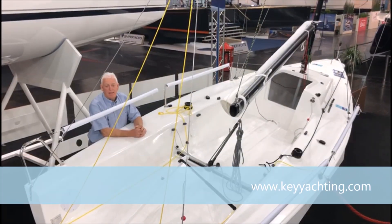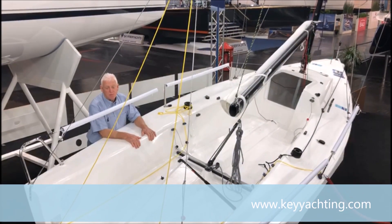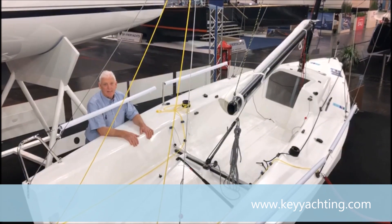Düsseldorf Boat Show in Germany, January 2019. This is a J70. Many people will have seen these boats before because there are more than 1400 of them launched in the last six years, and there are fleets in 48 countries.